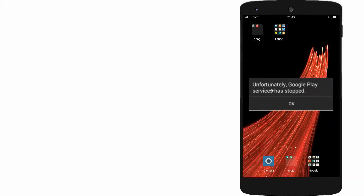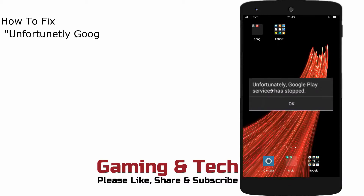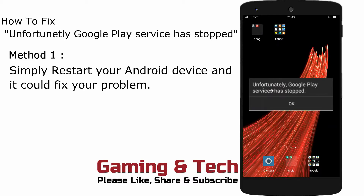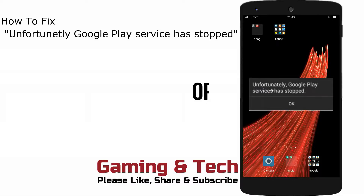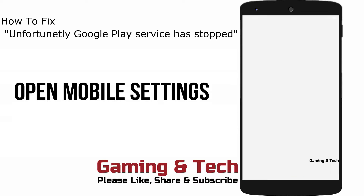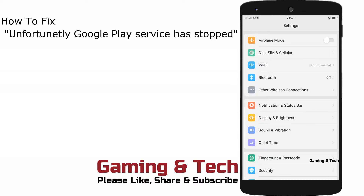Hello friends, welcome to my channel. How to fix 'Unfortunately Google Play Services stopped'. Method one: simply restart your Android device and it could fix your problem. Method two: open your mobile settings, then go to App Management or